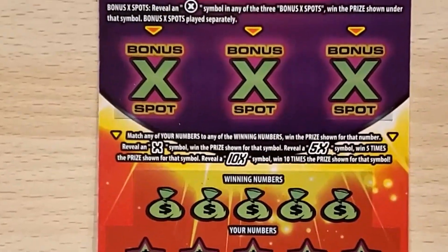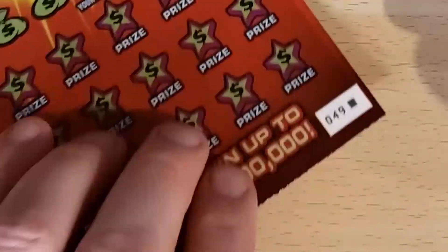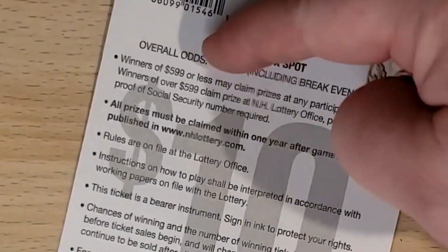All right, let's move on to the Bonus X-Spot. It's also a numbers match game with 1X, 5X, and 10X multipliers. Ticket 49, black box special. It also has bonus spots where if you get the X symbol on any of them, you get the prize for that spot. Overall odds are 1 in 3.47.